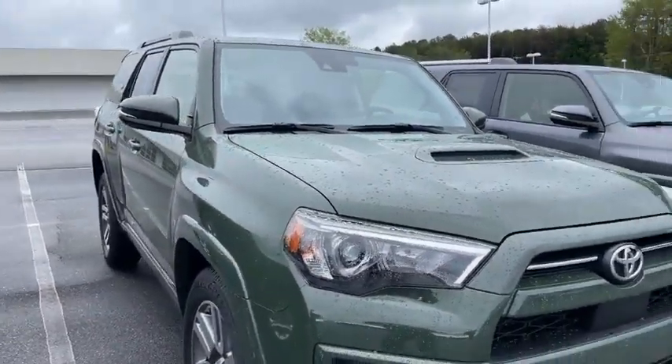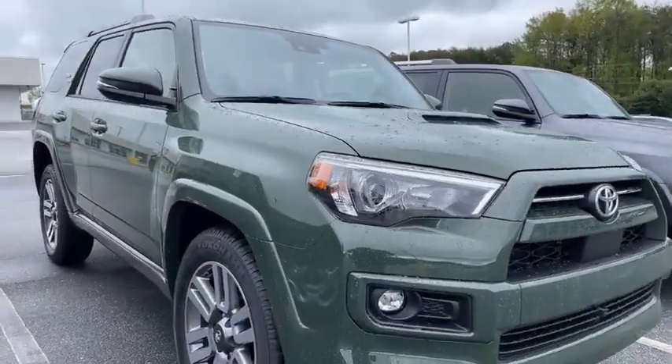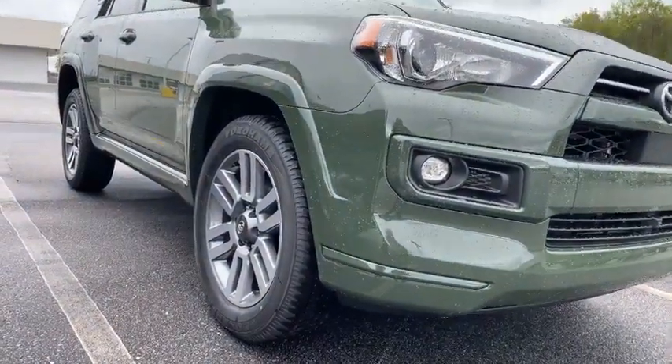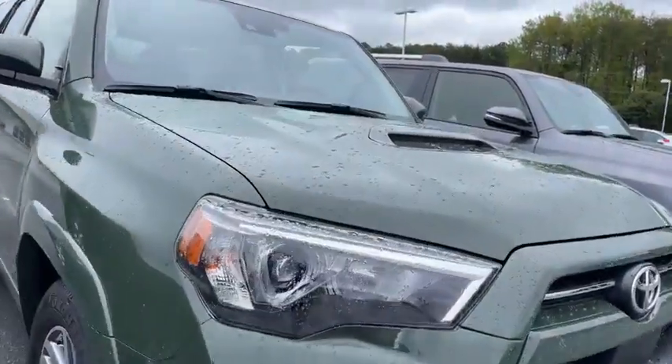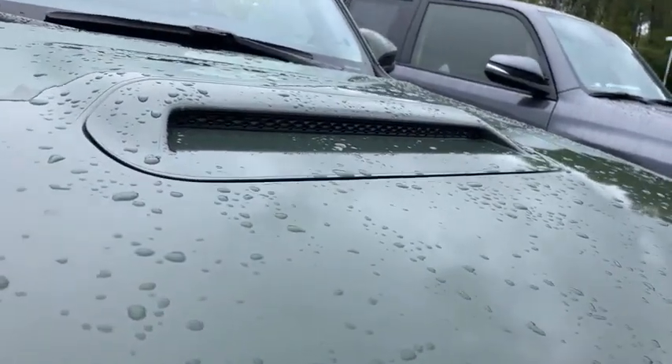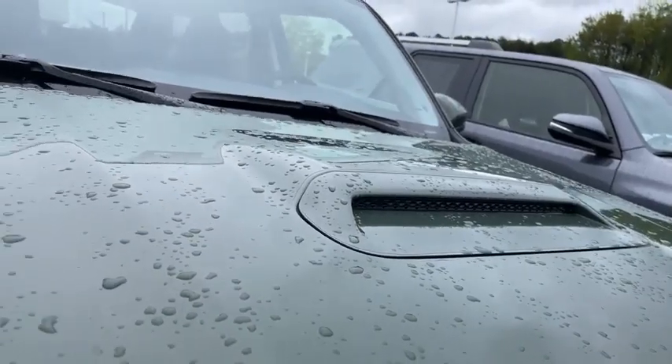The TRD Sport is a new trim level that Toyota hasn't had in quite a while. So as you see it may look a little different — a lot of color keyed accents on the bumper. You actually got the hood scoop now, which looks amazing. This vehicle is a very sporty looking vehicle.